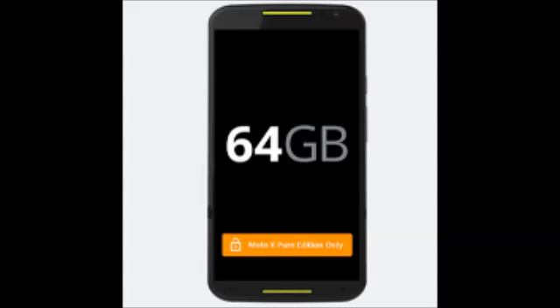A 2300mAh cell keeps the lights on, and Android 5.0 is running the show. The decision is yours.